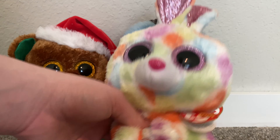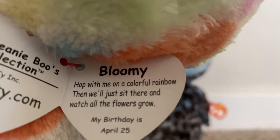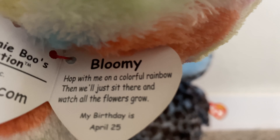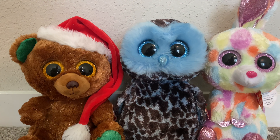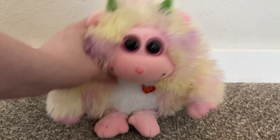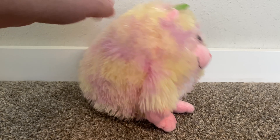Then we have Bloomy — the love-slash-hated Bloomy. Bloomy is also brand new with tags; she came with Iago. Her tag reads: "Bloomy — hop with me on a colorful rainbow, then we'll just sit there and watch all the flowers grow. My birthday is April 25th." And those are all the medium-sized Beanie Boos.